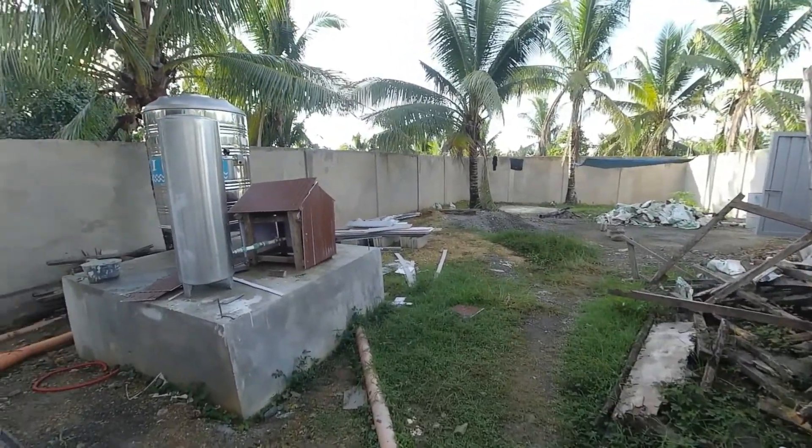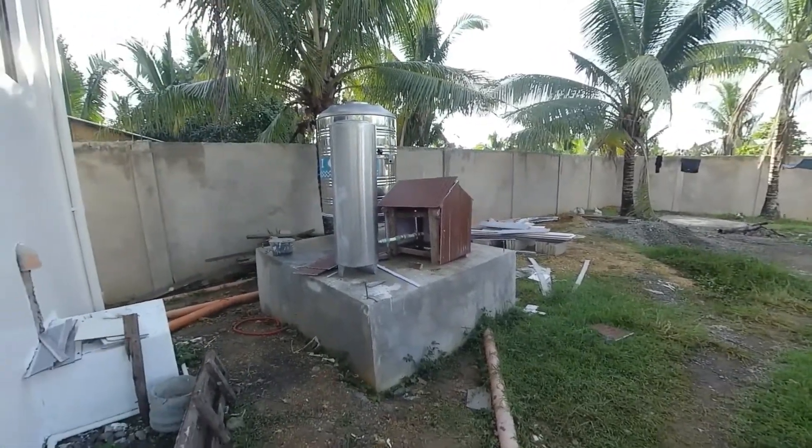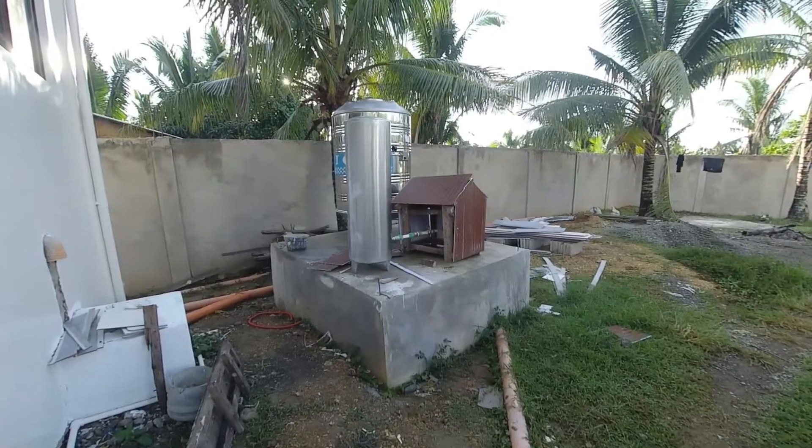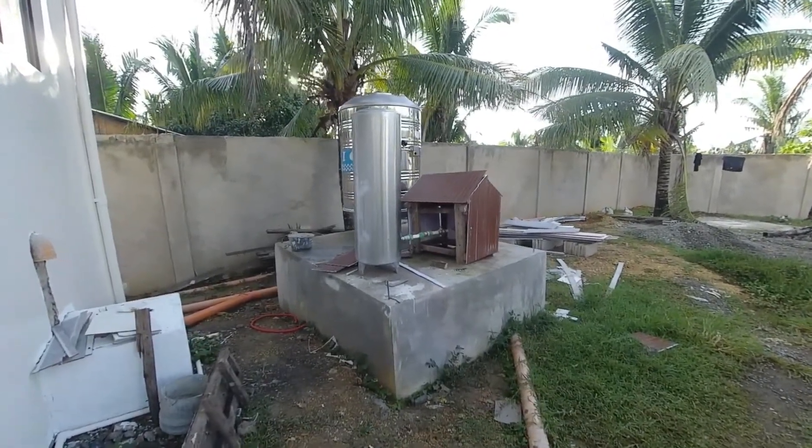This lacks a little elegance, but this is where all the water pressurization, water tanks, pump house, and all that stuff is going to be in the backyard.